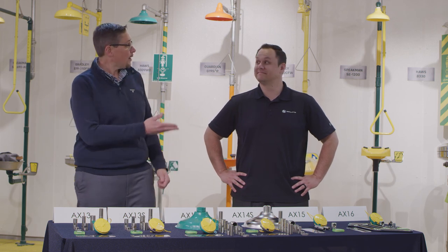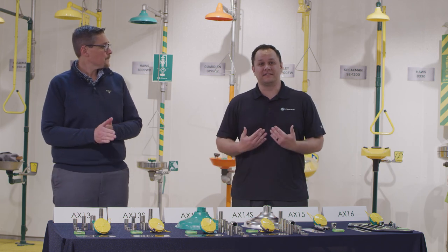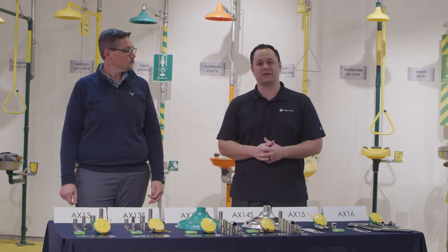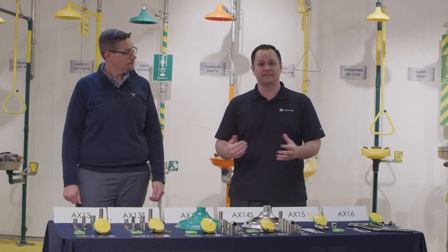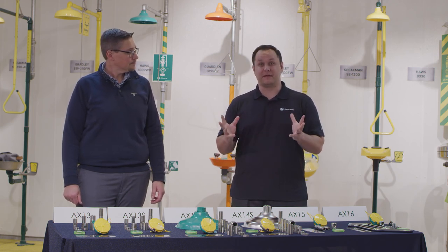With me here today is Justin Dunn. My name is Justin Dunn. I'm the local ANSI and ADA expert inside of these walls, focused mainly on compliance, education, and training for the company and our products. I've been here for about eight years and absolutely love it here.